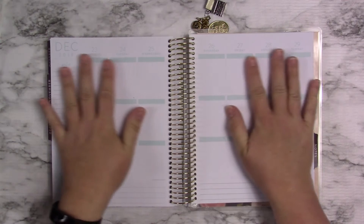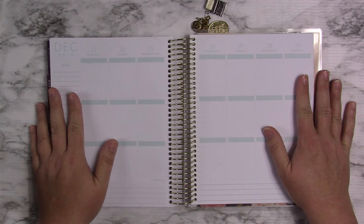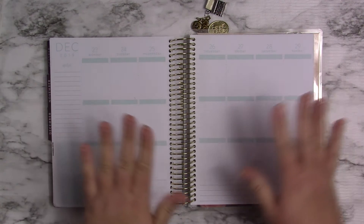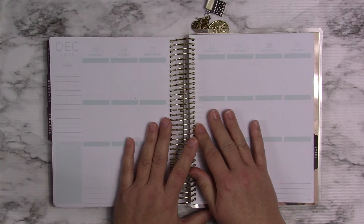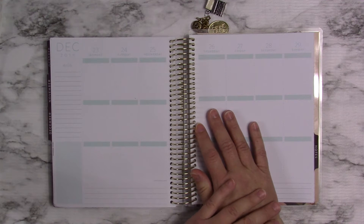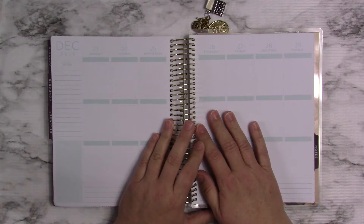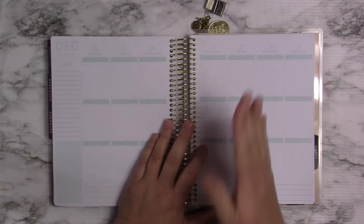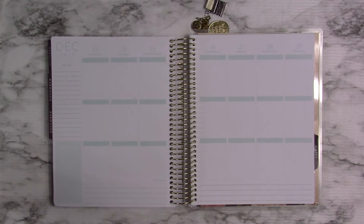This will be the very last week for the Recollections planner. I'm not sure what video I'm going to put in this slot on Saturdays — I don't know what I'm going to do yet. I may share my Clever Fox, or I may just do the Happy Planner on Saturday and the Recollections Faith Planner on Sunday. I don't know yet.